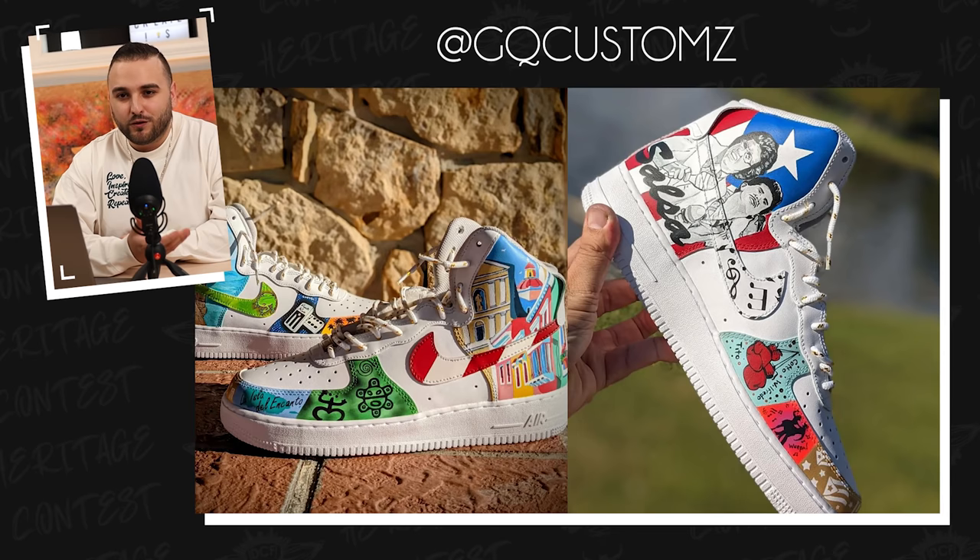Next up, we have Maros Bran who unfortunately wasn't able to complete their submission, but these are still something to marvel at. Looking at some of these process videos, this is just top-to-bottom class work — the airbrushing, the detailing. This is a pair I definitely would have loved to have seen completed, because these definitely could have gone far in this competition. But nonetheless, with what you were able to complete — really great job, Maros Bran.